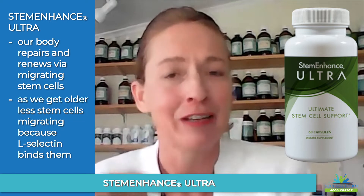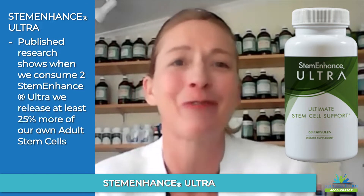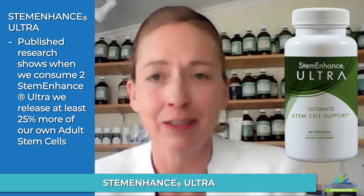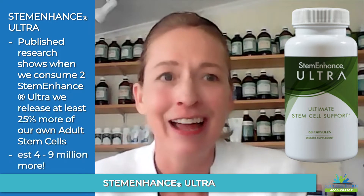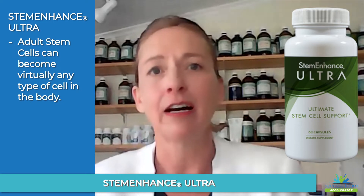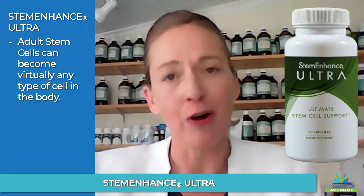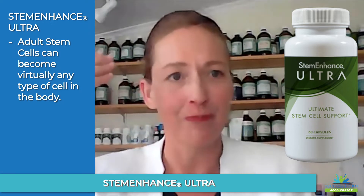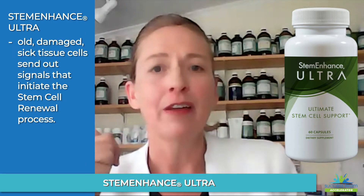There is published double-blind research that shows that when we take two capsules of Stem Enhance, we have at least a 25% increase in our own adult stem cell migration — estimated to be an extra four to nine million stem cells in migration, depending on the person and their age. These stem cells can become any type of cell in our body, as cells are turning over all the time to become new cell lines. But this can only happen so many times, and then those cells actually send signals for stem cells to come into that area to form new cell lines.